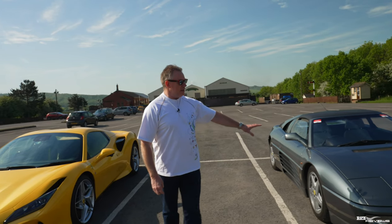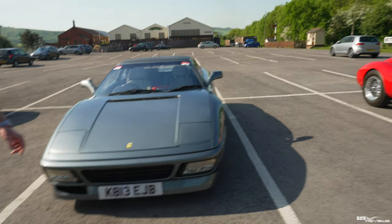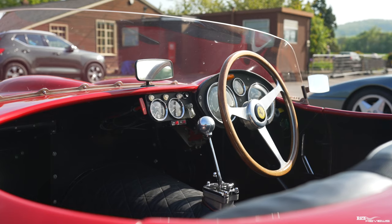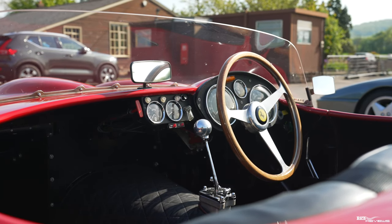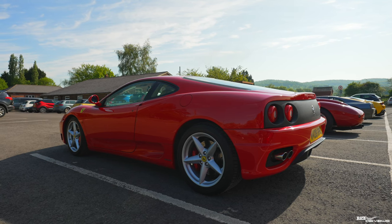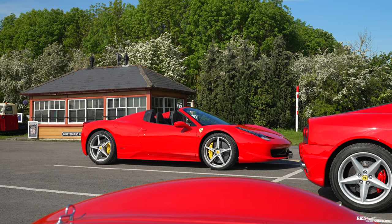Next to that we've got a 348 in grey. Next to the 348 I'm not too sure what this is, but if this is an original then it's probably worth an absolute bloody fortune. Next to that we've got a 360 Modena in Rosso Corsa, and then behind that we've got our 458 Spider.